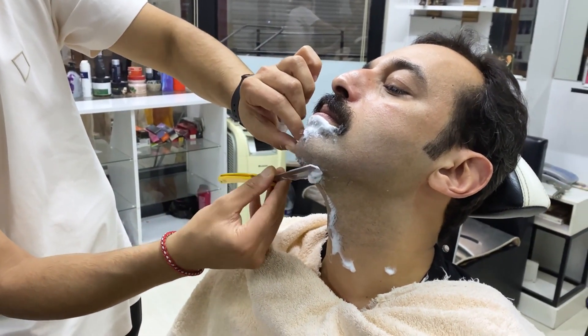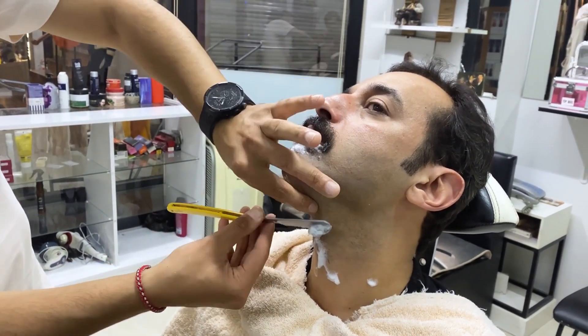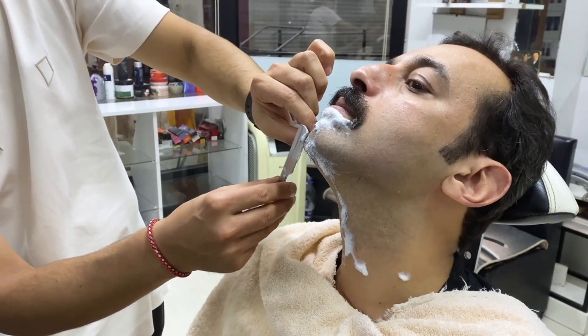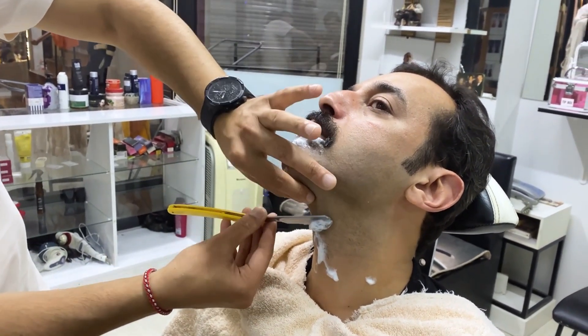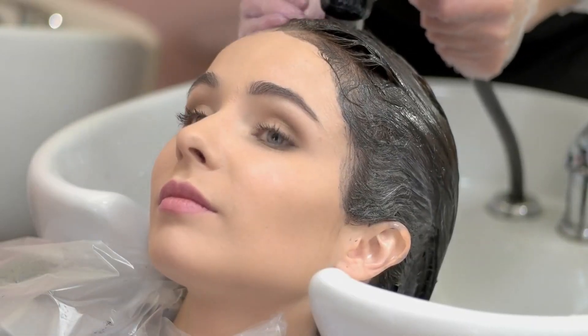Once you've narrowed down your options based on online reviews, it's time to consider location and accessibility. Choose a salon that is conveniently located near your home or workplace to minimize travel time and hassle. Additionally, consider factors such as parking availability and public transportation options to ensure a smooth salon experience.